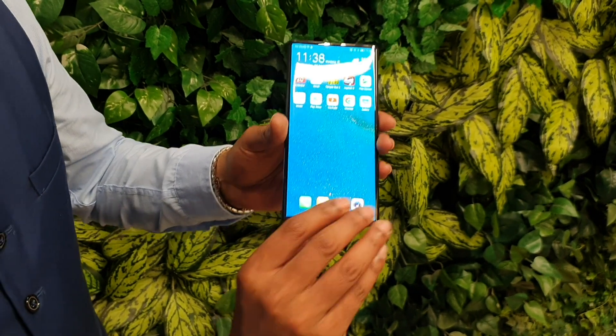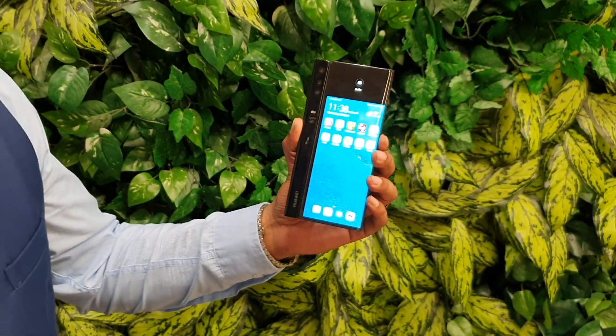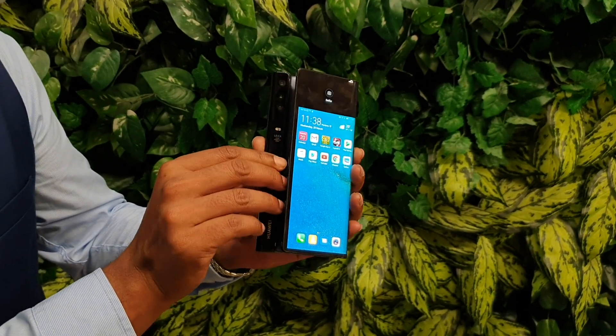The Huawei Mate X folding phone — we've had confirmation it's coming to South Africa in June or July of this year, but this morning we got to have a little bit of hands-on time with it.